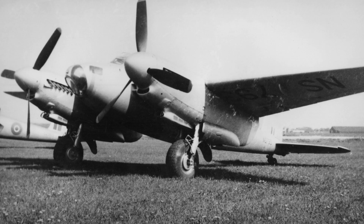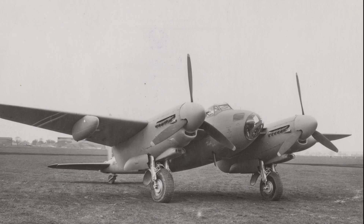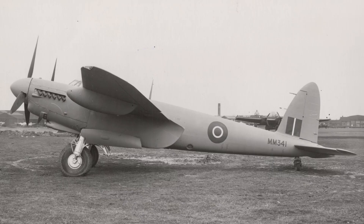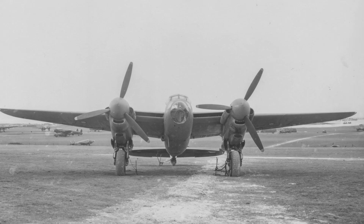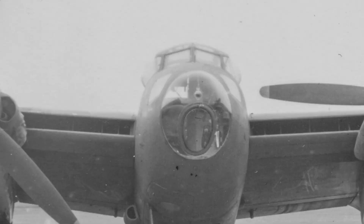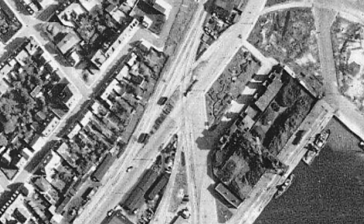So a specialised version of the Mosquito was developed: the PR Mark 1, incorporating all the equipment and cameras that were needed. The first stage was to design and build a prototype. In July 1941, the prototype aircraft joined No. 1 PRU — a photographic reconnaissance unit — and flew its first mission in September 1941 over enemy-held Brest and Bordeaux. Eventually, the unit would receive ten PR Mark 1s, as well as a number of conversions of Nightfighter Mark 2s and Bomber Mark 4s.